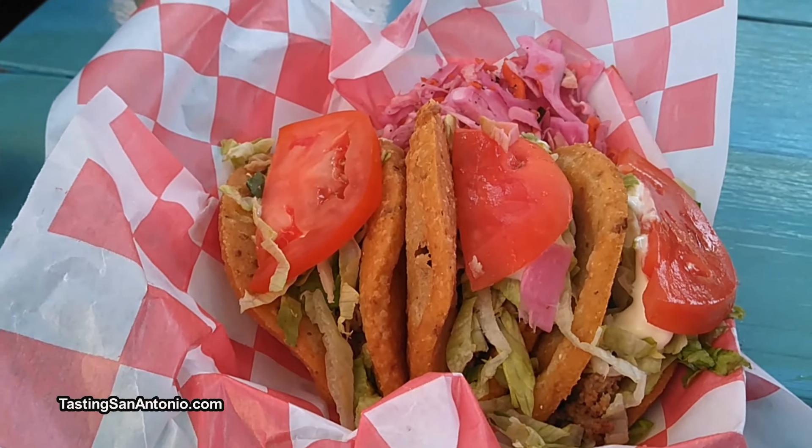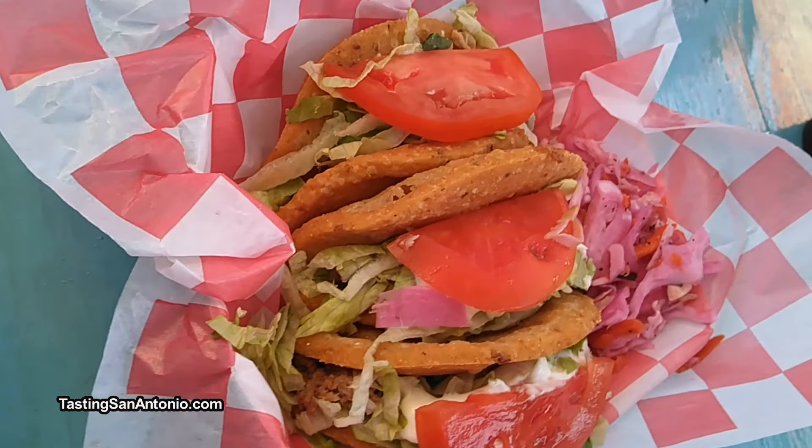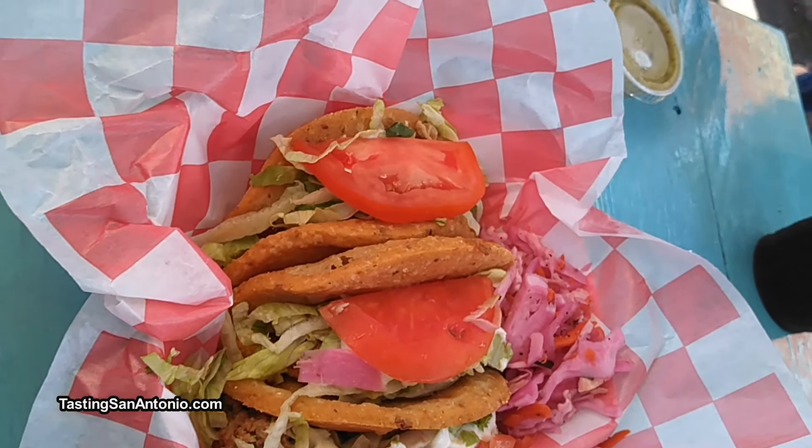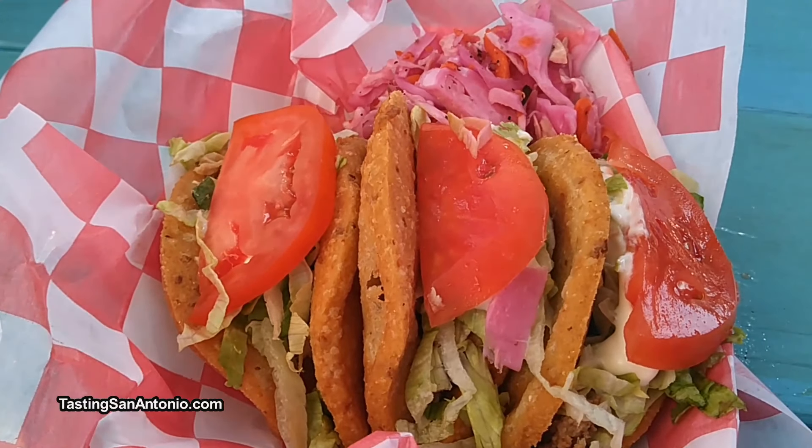Hi, this is Liz Garcia, and I'm here with the guys from Texas, San Antonio. We are here at Lala's Gorditas on 1500 Roosevelt, and we're about to try out some food here. This is our three Puffy Taco special. It comes with beef or chicken, or you can get a combination with lettuce, tomato, crema, which is all made in-house, and our curtido, which is a vinegar-based relish.